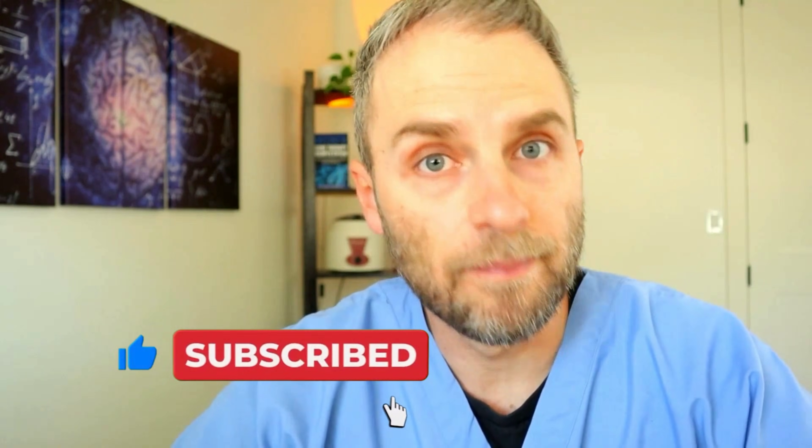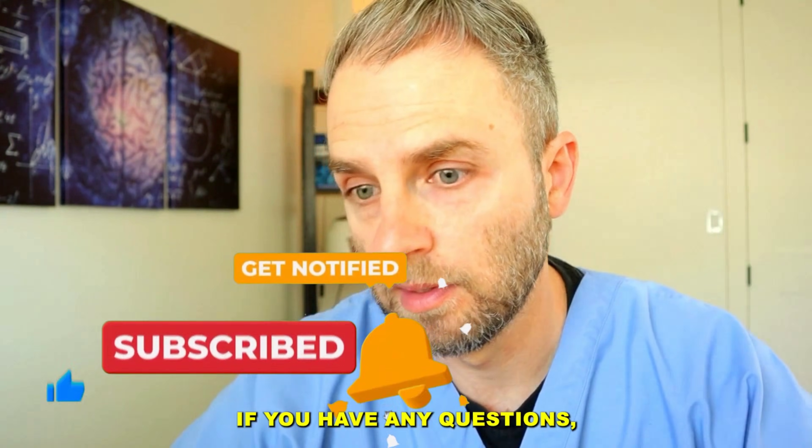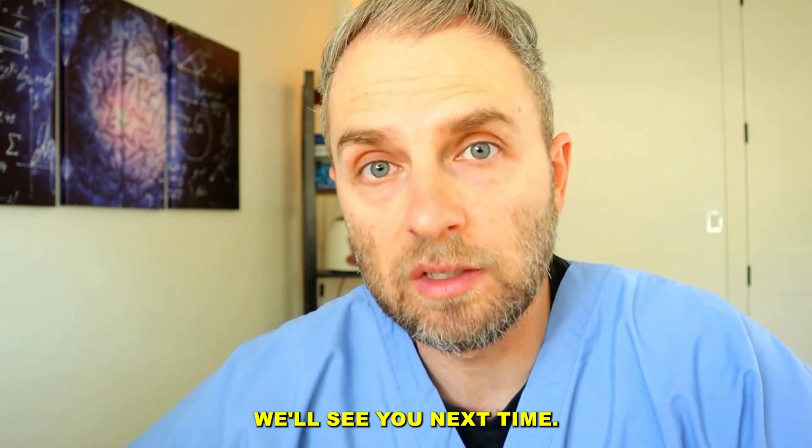That's all I had to cover with you on the best TRT starting dose. If you have any questions, drop them in the comment section. We'll see you next time.